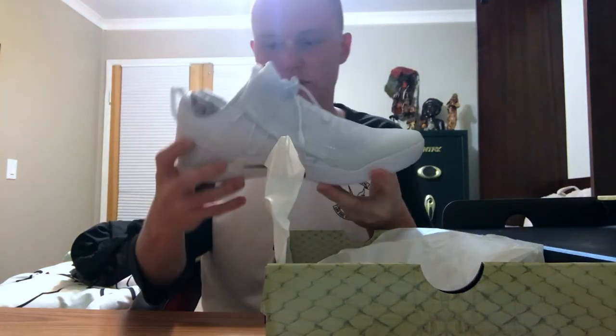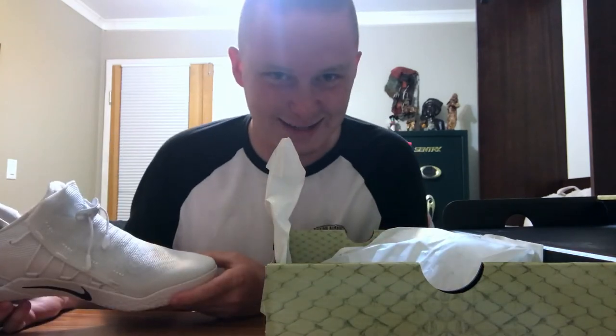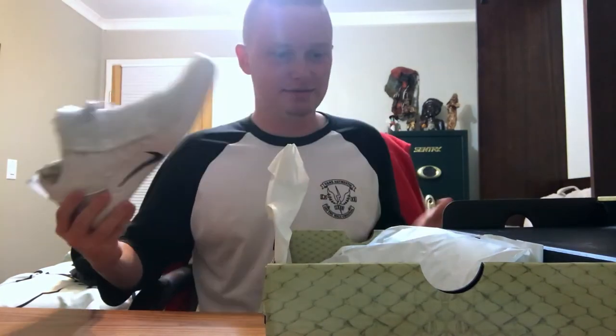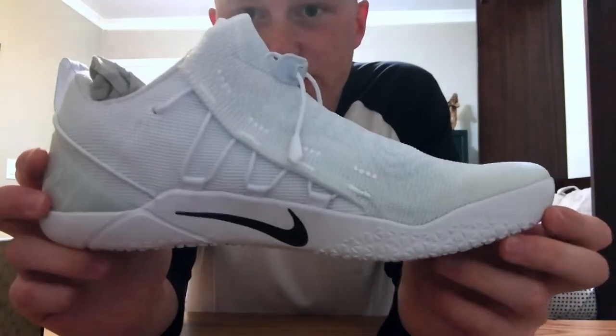Let's go ahead and get these guys out of the box. Please don't say anything — I know they are all white. But just take a minute to look at this shoe in general.